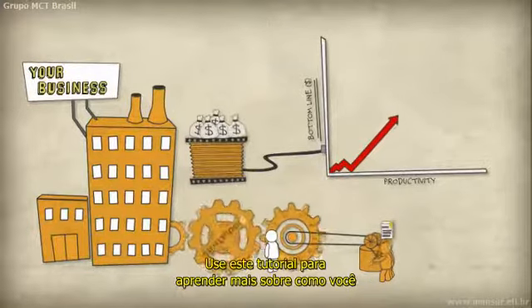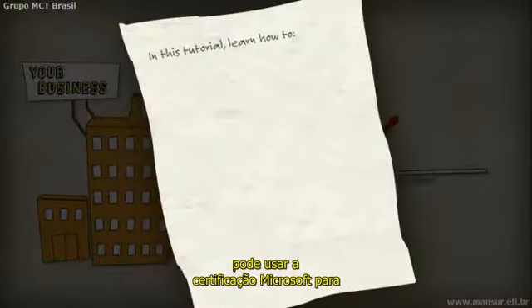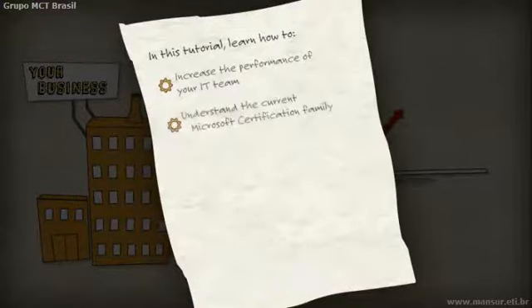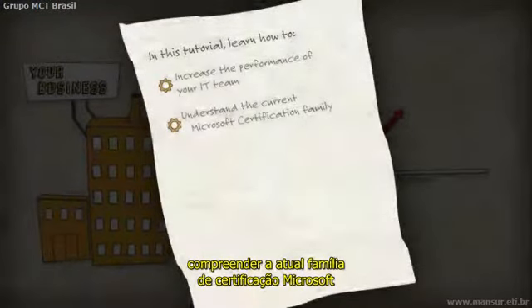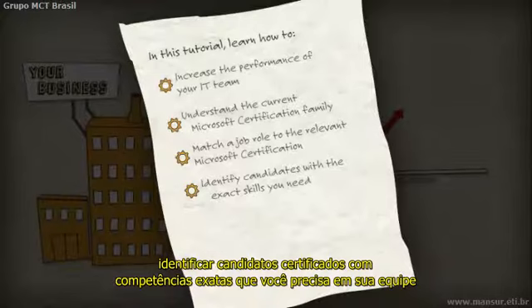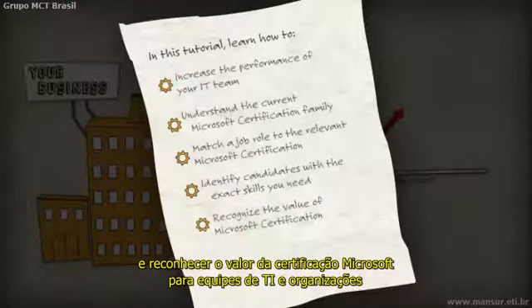View this tutorial to learn more about how you can use Microsoft certification to increase the performance of your IT team, understand the current Microsoft certification family, match a job role to the relevant Microsoft certification, identify certified candidates with the exact skills you need on your team, and recognize the value of Microsoft certification to IT teams and organizations.